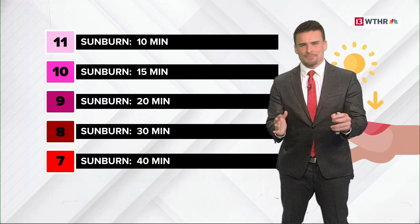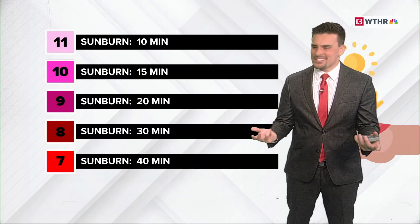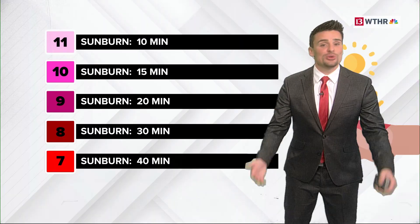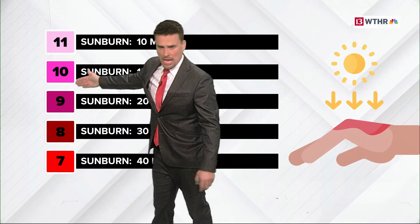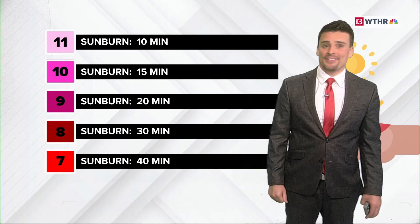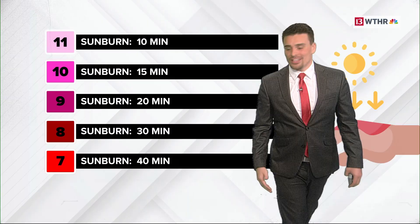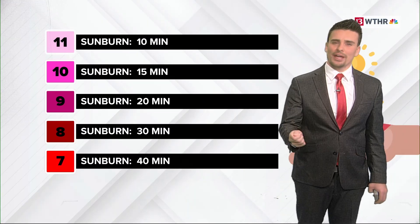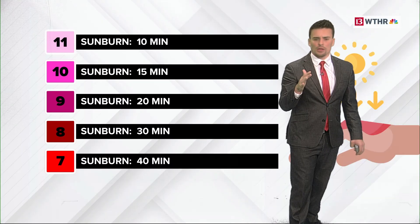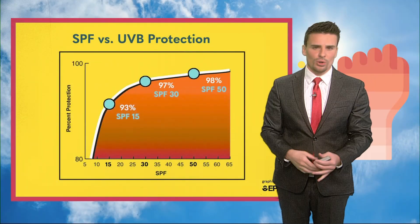Those numbers go from one to 11, but sometimes it's just a little confusing, so here's a cool way to look at them — how quickly you can get a sunburn. Let's say Indiana has a UV index of nine today: you could get a sunburn in 20 minutes. That's pretty fast. At 10, it's even faster — only 15 minutes. When you're at 11 or higher, it only takes 10 minutes to get a sunburn. It's really quick, and that's especially in the middle of the day. It's a little weaker in the morning and late evening, but right in the middle of the day — noon, one, two o'clock — that's when you have to watch.